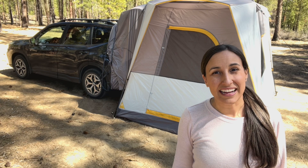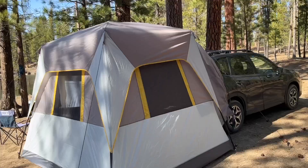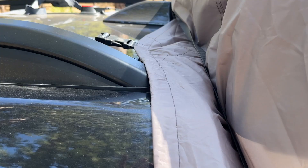Hey there, it's Kylie from WTI and I just can't wait to tell you how we have taken our camping to a whole new level with this SUV tent from Timber Ridge Outdoors. The tent itself is very well built. It's waterproof and protects really well from the elements.